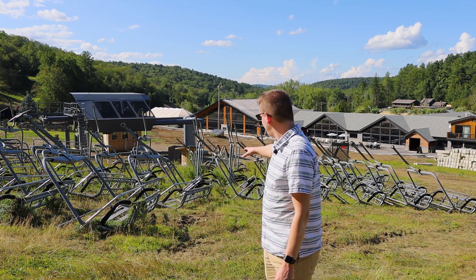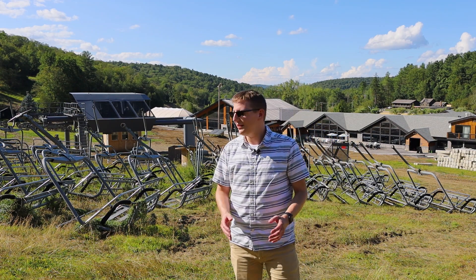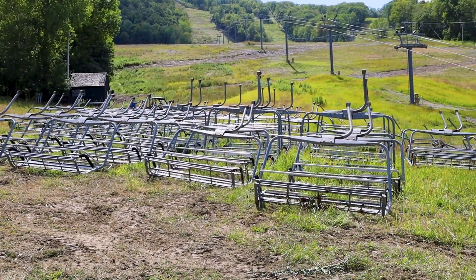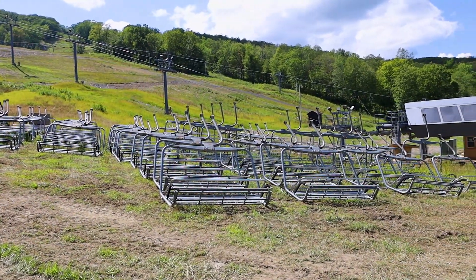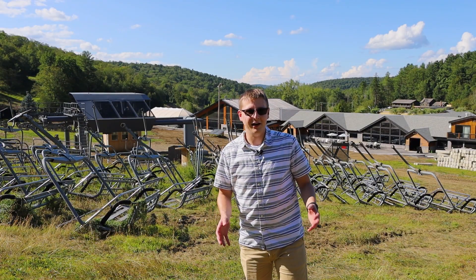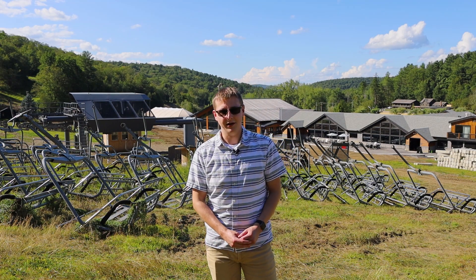To start, if you look right here behind me, you can see a bunch of chairs lined up next to the Catamount Quad. This is really exciting. These chairs are getting prepped for installation and starting next week will be loaded onto the haul rope of the lift. This is really great progress in our efforts to get this lift up and running for this winter season, as well as improve our uphill capacity.